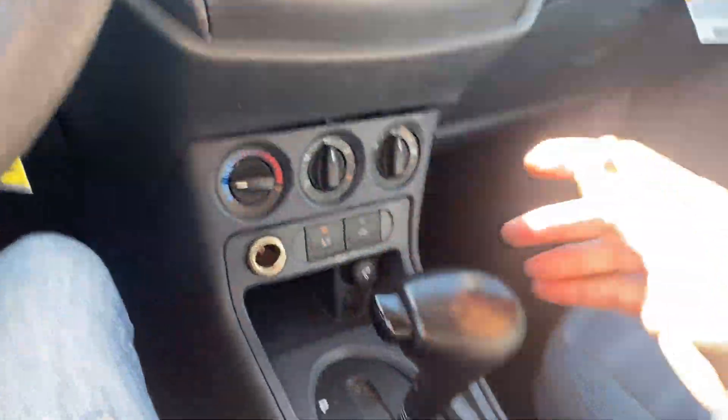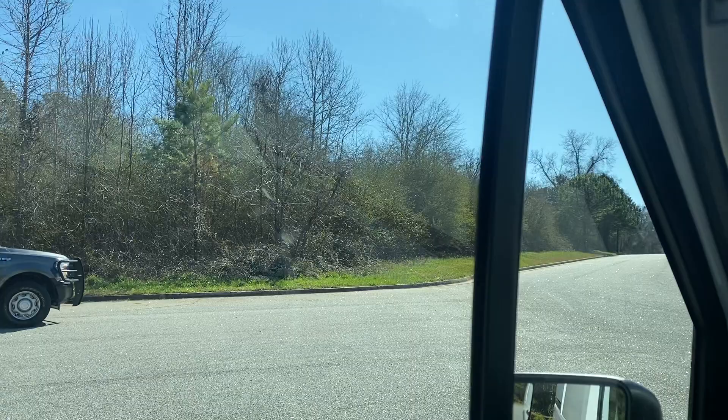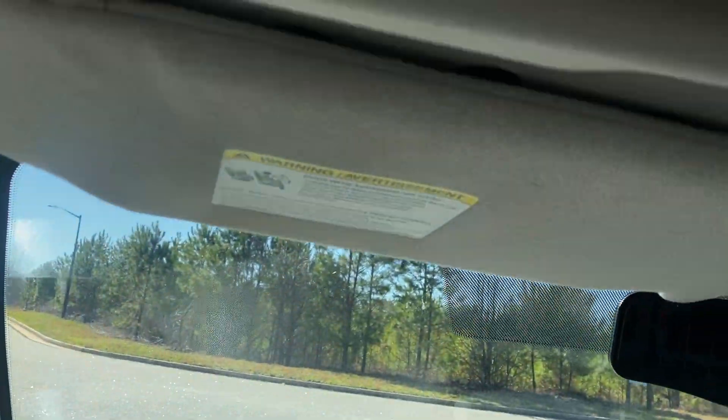AC and heat both work. Windows. It's got this nice little storage spot up top here. And I can show the back in the video, but I also have pictures uploaded.